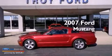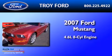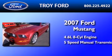This is a 2007 Ford Mustang. It features a 4.6 liter 8-cylinder engine and a 5-speed manual transmission.